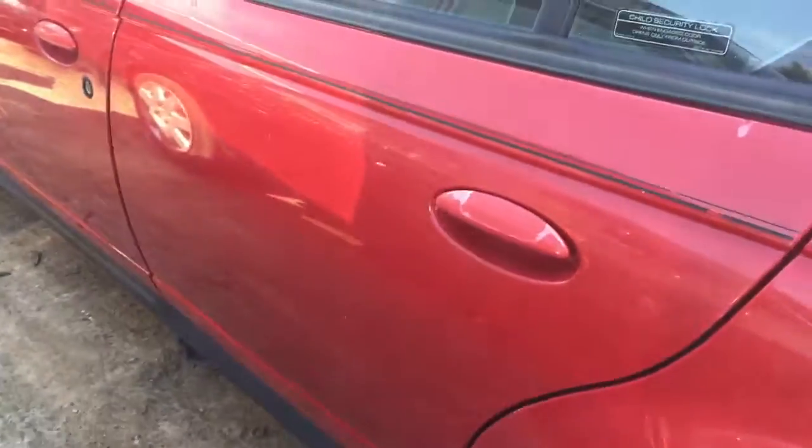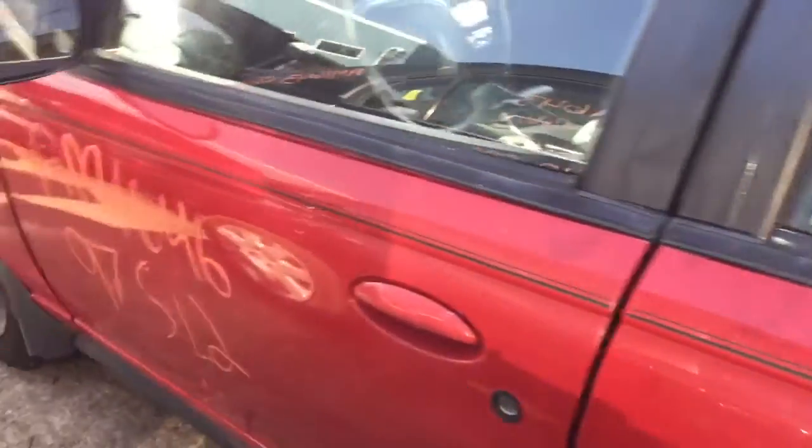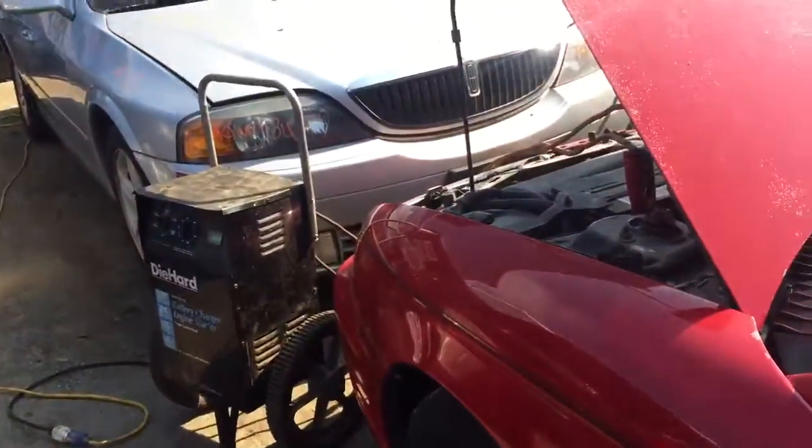The quarter panel has some scuffs around the wheel well. The driver side rear door has a couple little scratches on it, and so does the front door. The fender looks okay.